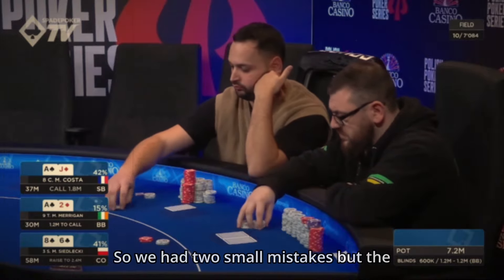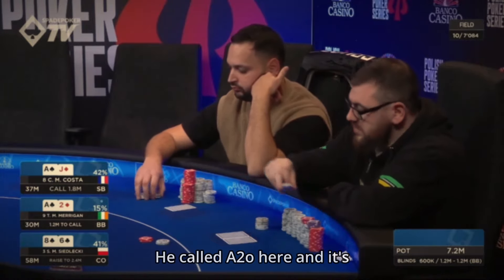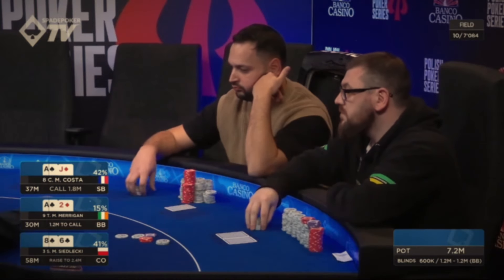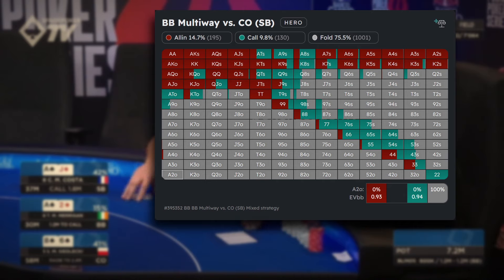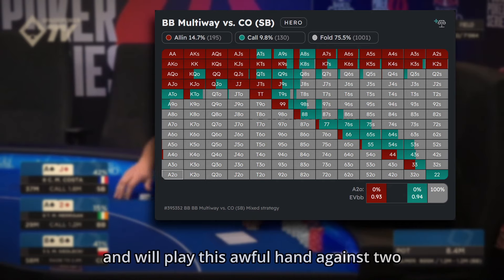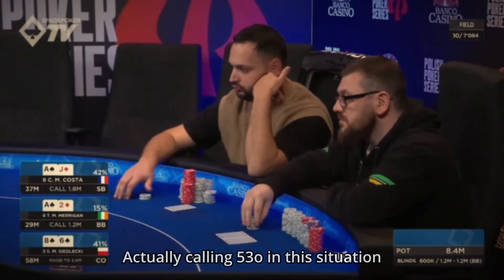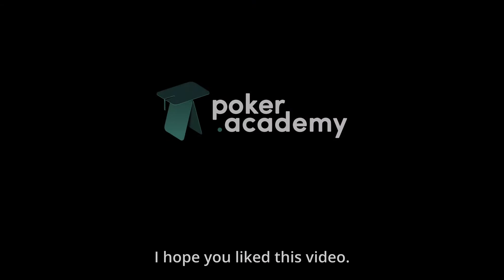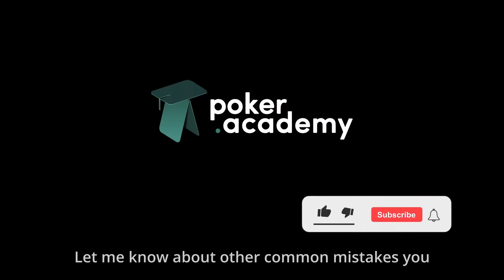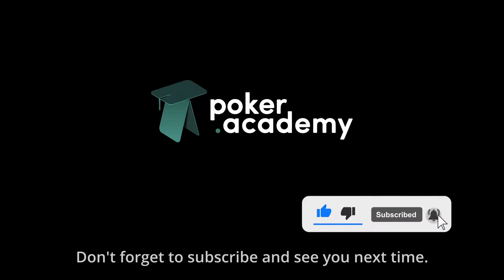So we had two small mistakes, but the biggest one in the hand comes from the big blind — he called ace deuce off and it's not even close. He should be folding hands as strong as ace 9 and a lot of offsuit hands here. He has a middle stack in the field and will play this awful hand against two players that cover him — this is just bleeding chips. Actually, calling 5-3 off in this situation has better EV. I hope you liked this video — let me know about other common mistakes you see at lower stakes, don't forget to subscribe, and see you next time.